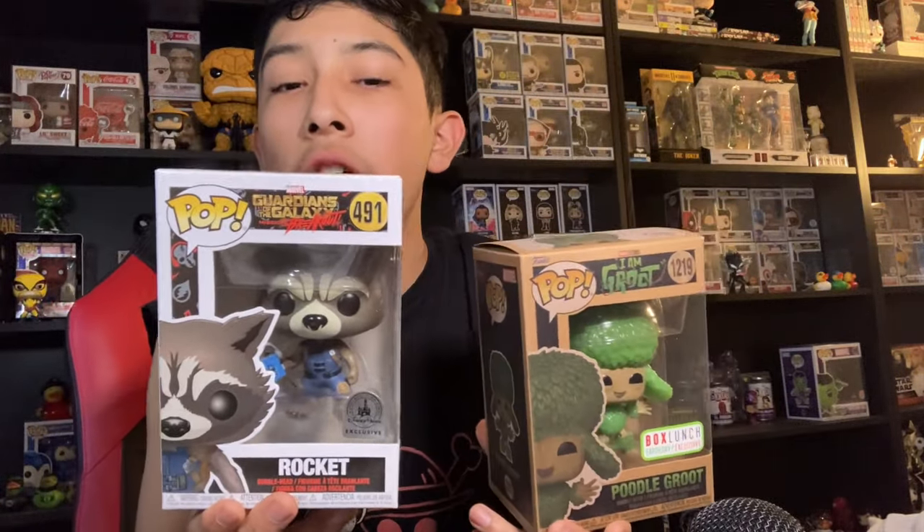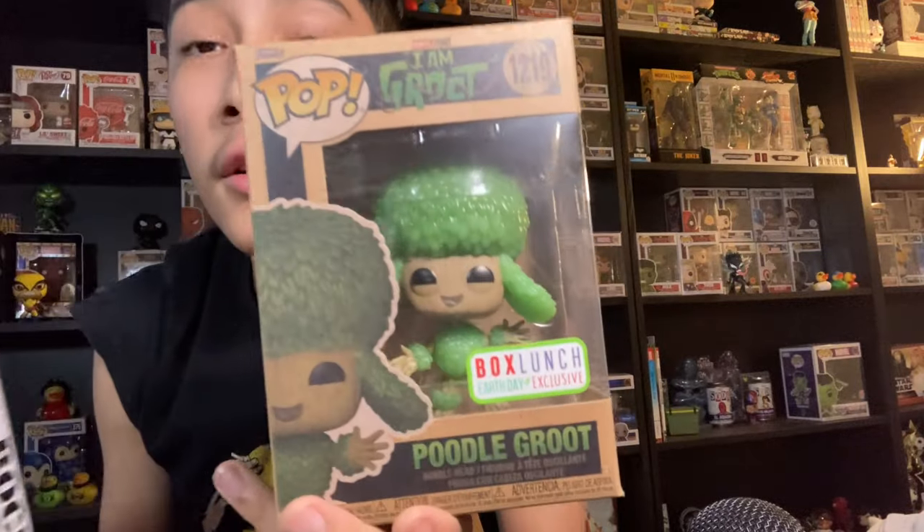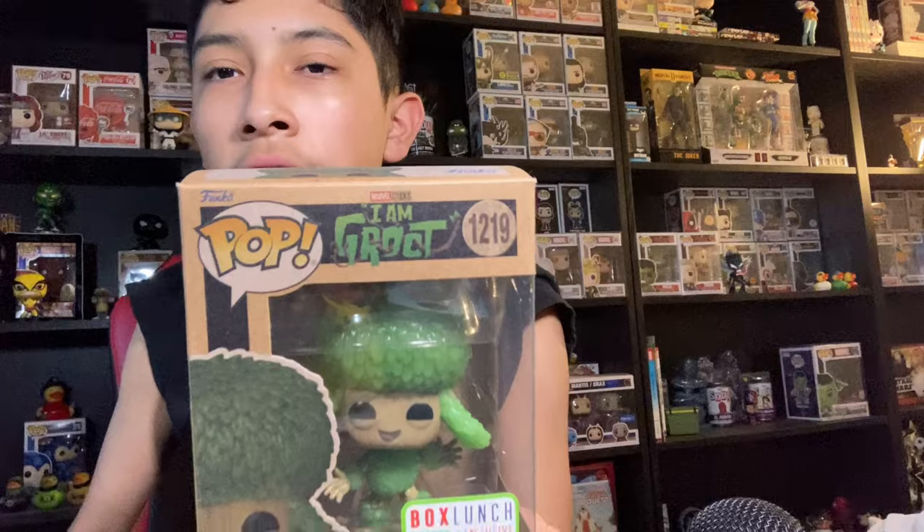I got this Rocket a couple of years ago off camera and never showed this pop on this channel before, so that's pretty cool. The Poodle Groot I showed off in a video a little while ago — it's an Earth Day exclusive, which is why the box is all brown.